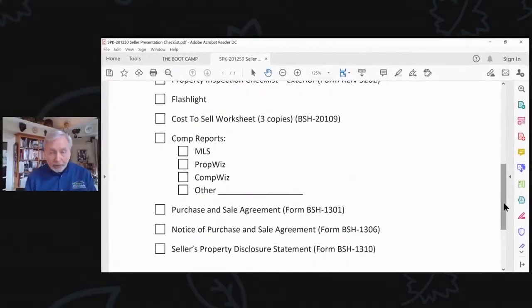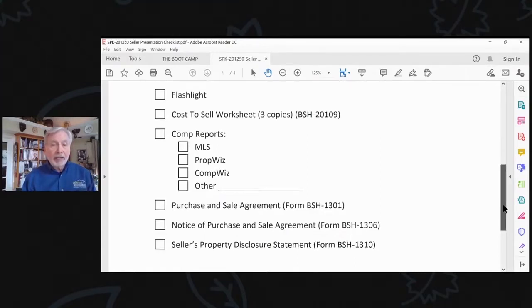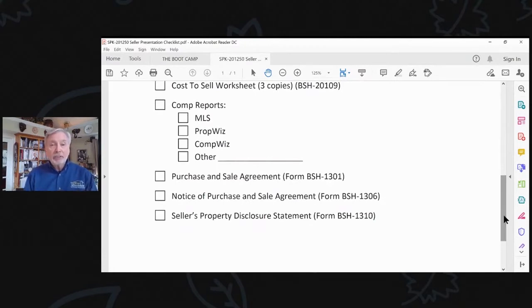Bring a flashlight so you can see underneath the sinks, underneath the crawl space, and in the attic. There are often areas that are hard to see, such as the furnace area and water heater area. Also bring comp reports — an MLS comp report. I'd suggest pulling up our product called PropWiz and CompWiz, as well as any other sources you have for comparing this property to others. You want to bring those in case the seller disagrees with the value you've come up with.